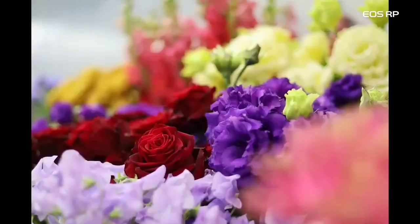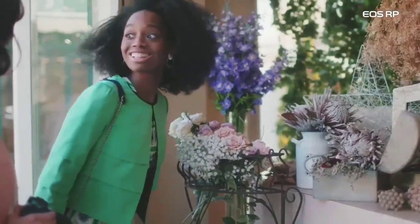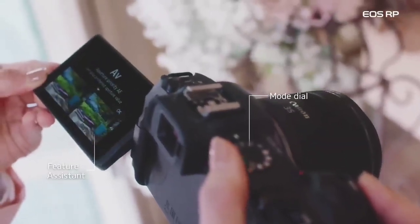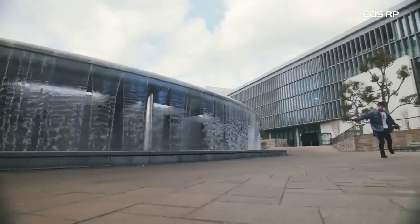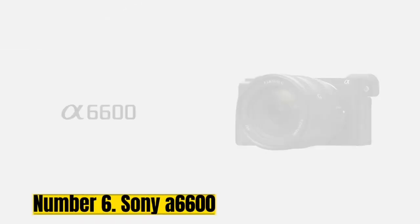Due to its lack of advanced features, most advantages of the RP are limited to its size and its sensor. It's an excellent choice for low-light photography on a budget with the right lenses. It performs well in casual, documentary, family, portrait, and travel applications.